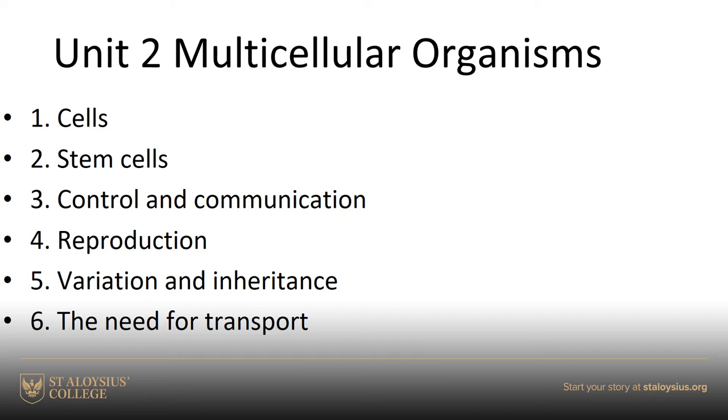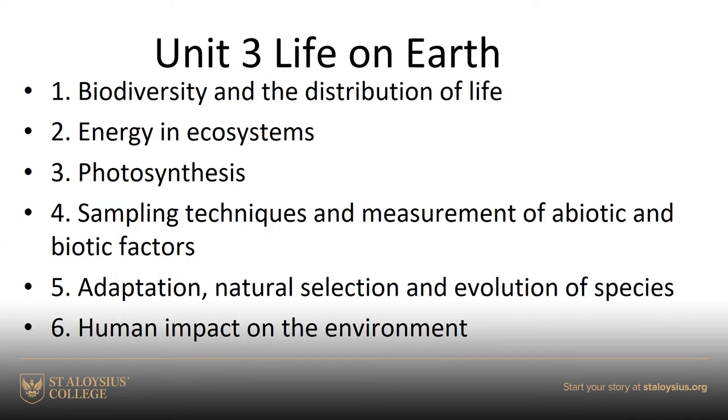Unit 2 is about multicellular organisms. We look at how cells divide, stem cells that create all the different types of specific tissues in our bodies, how we communicate within our bodies, hormone function, reproduction, and the gametes and germ cells that make us who we are. Then a very interesting topic in variation and inheritance - why do you look the way you do, why don't you look exactly like your mum or dad? After that we look at plant and animal transport.